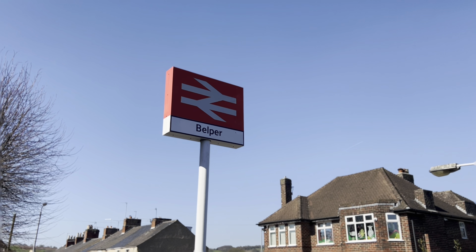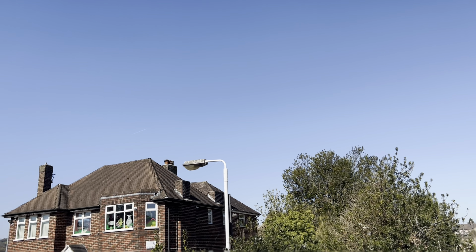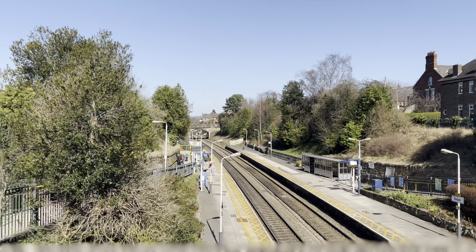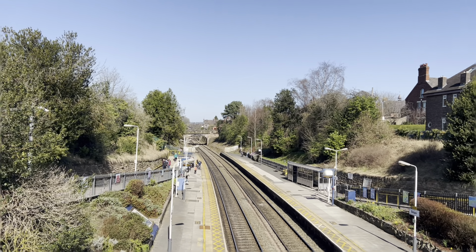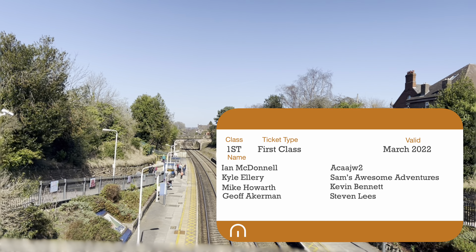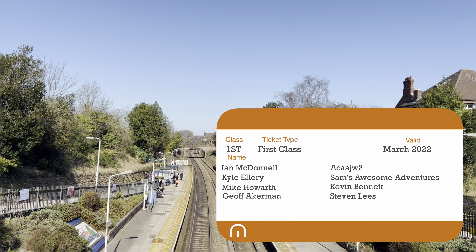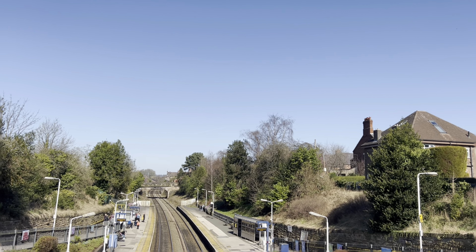Welcome aboard passengers! Little mega sim here, and mega sim, and little miss mega sim. We are at Belper station — there is going to be a Northern Bell coming through this station any minute now. It's a little video having a look at that plus some other trains that are coming in. Cue the intro!